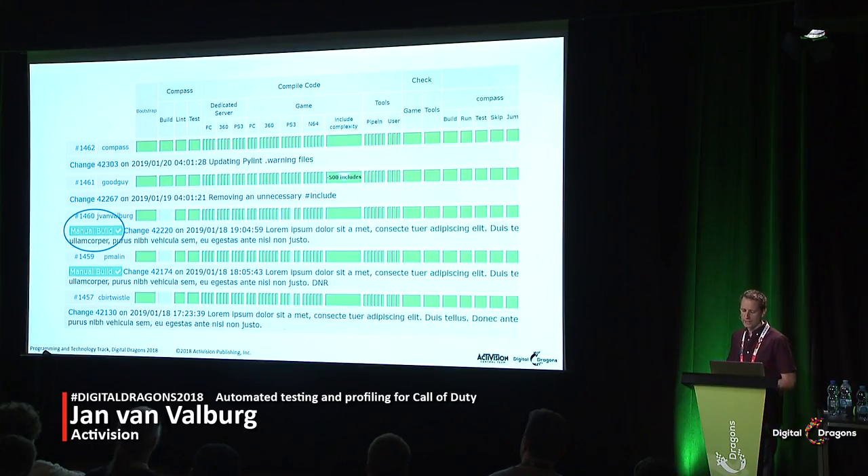Another feature is the build tag. If a developer tested their change on the build server with a pre-commit build before checking in, they get a little manual build checkbox next to their change. This lets them know they've done a good thing, and lets everyone else know that if something breaks nearby, it's probably not that developer's fault — they tested their stuff properly.